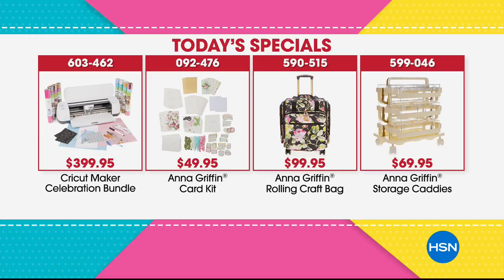Let me give you a quick update on our four today's specials. We've never done this before and it's extremely popular. We knew it would be. First is the Cricut Maker with the biggest bundle ever — you get more goodies than ever. The card kit makes 40 cards. The rolling craft bag is brand new with accessory pieces. And the storage caddies are now updated with a new ribbon function. Other than the today's special we just launched, the next most popular is the caddy organizer, so recommend getting that earlier. The Cricut bundle is insane too.